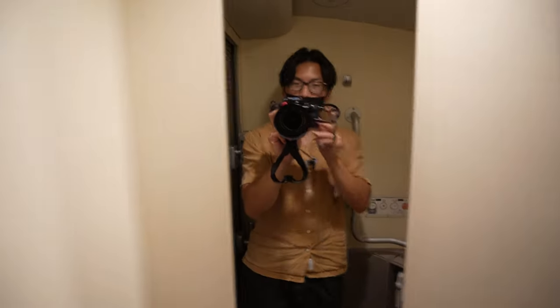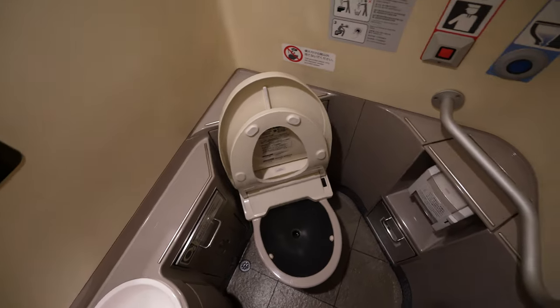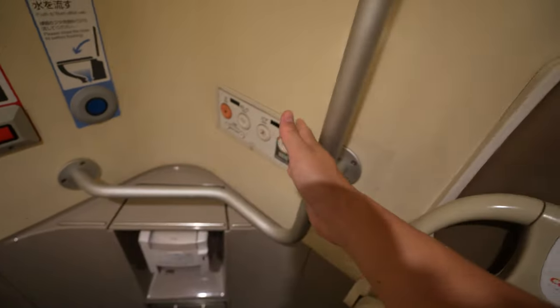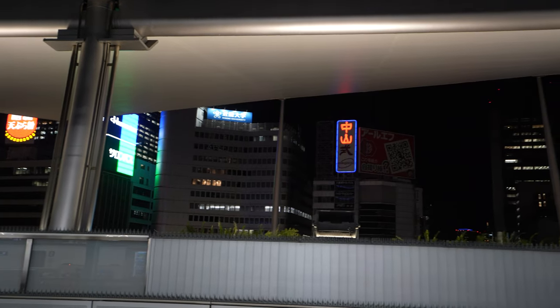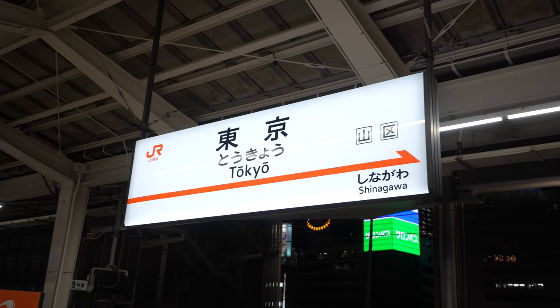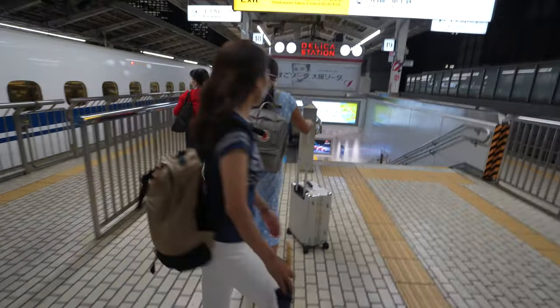Here's a look at the bathroom on the Shinkansen green class. There's a little mirror, though it's pretty limited in square footage. You've got your sink and your toilet — the flush is Japanese-style. And there's a baby changing station on one side as well.